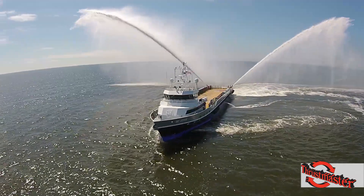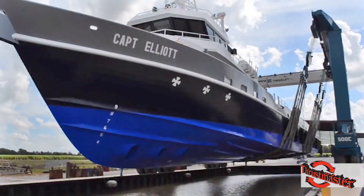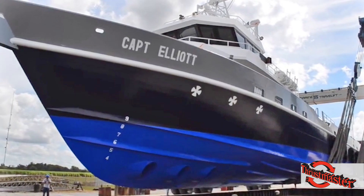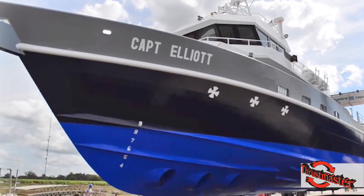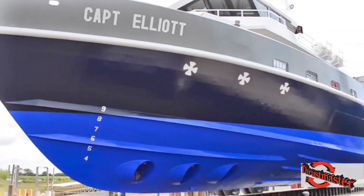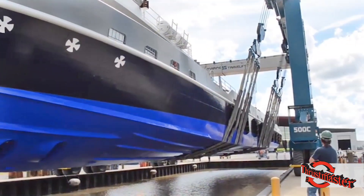We've got a sister ship that was just delivered. They're pretty much identical sister ships — we worked and made them as close together as possible. Both boats have the 200 horsepower Thrustmaster tunnels, all electric. These are a lot quieter, a lot more responsive. I'm very impressed with them.